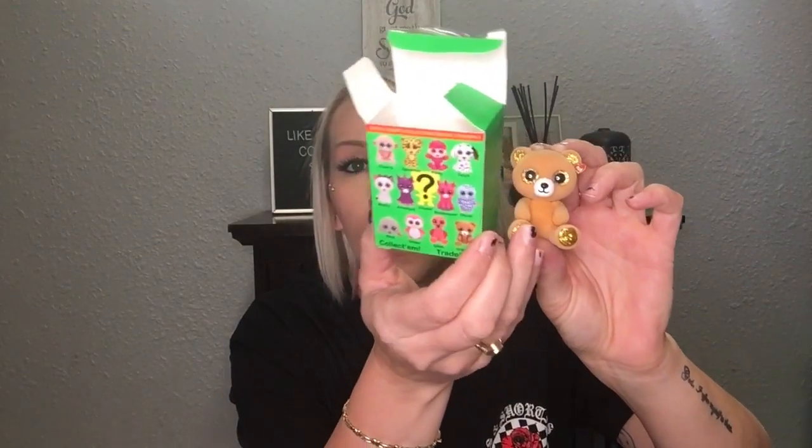My daughter wanted some gum so we grabbed that. I've seen so many people haul these little collectible figures and I finally got my hands on some — I only picked up three but I wish I'd grabbed more. My girls collect the big stuffed animal versions of these. Let me open one and see what's inside... oh look how cute! That is adorable. I love it — should have grabbed more. Such fun little collectibles.